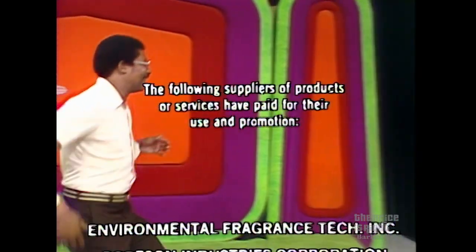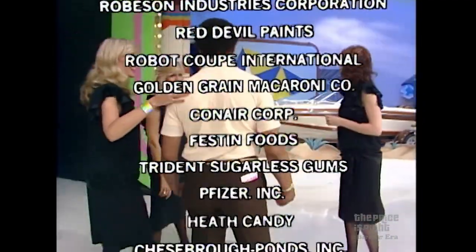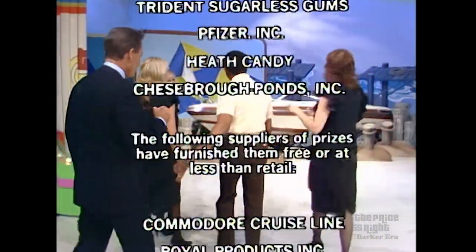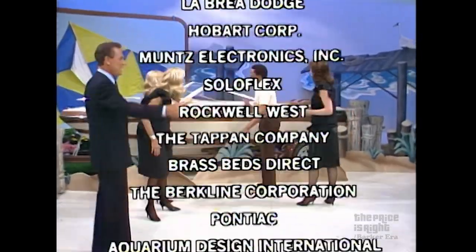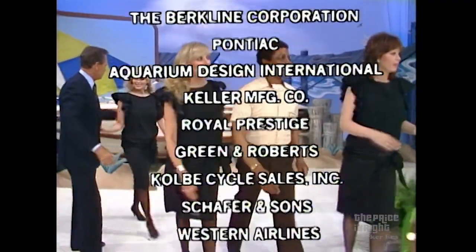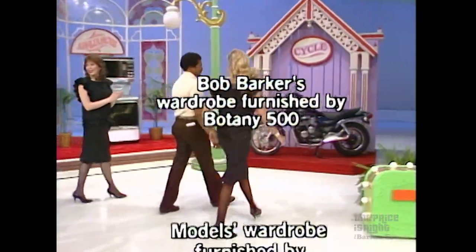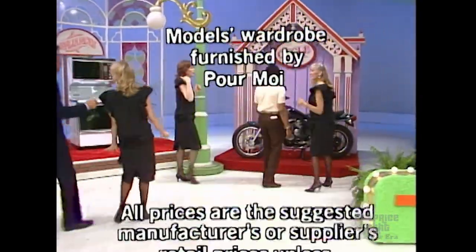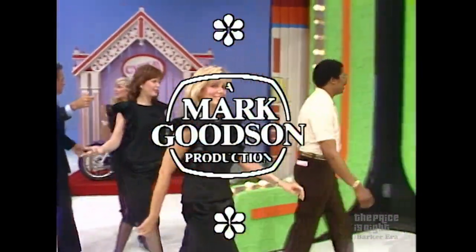Bob Barker reminding you to help control the pet population — have your pets spayed or neutered. Goodbye, everybody. This is Johnny Olson speaking for The Price is Right, a Mark Woodson television production.